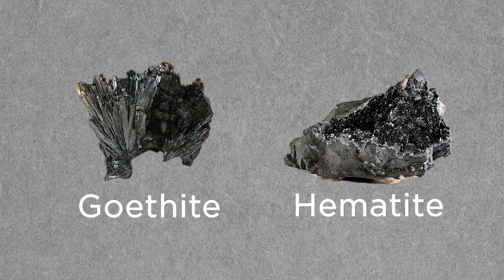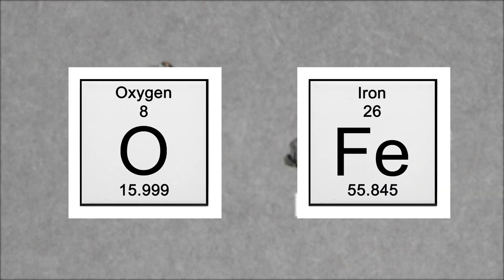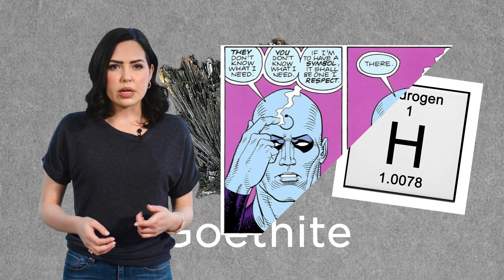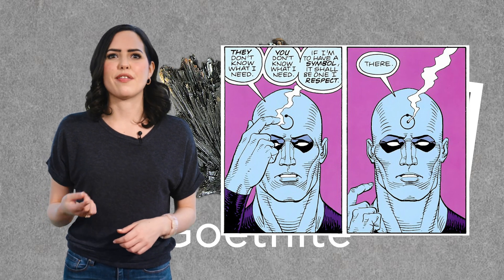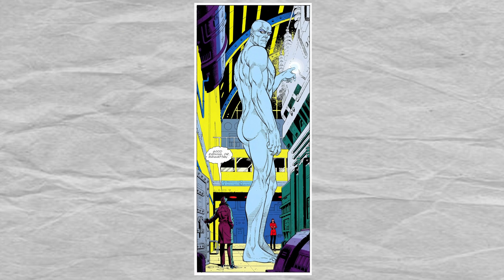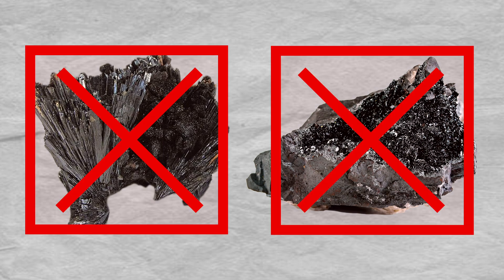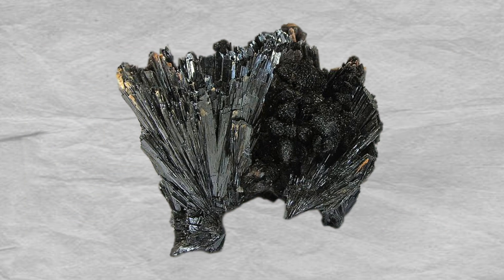Hematite and goethite are both materials composed of iron and oxygen, though goethite has just a touch of Dr. Manhattan's favorite element, hydrogen. That symbol he burns onto his forehead is actually the atomic structure of hydrogen. Though usually opaque, hematite and goethite can occur as thin section platelets inside some oligoclase feldspar from India and Africa. They have a reddish appearance and can be translucent to transparent. Unfortunately for our all-powerful architect, both hematite and goethite are quite brittle and would make poor building blocks for his crystalline castle. Goethite in particular has one perfect cleavage plane, so his crystal cruiser would shatter on the first bump in the road.